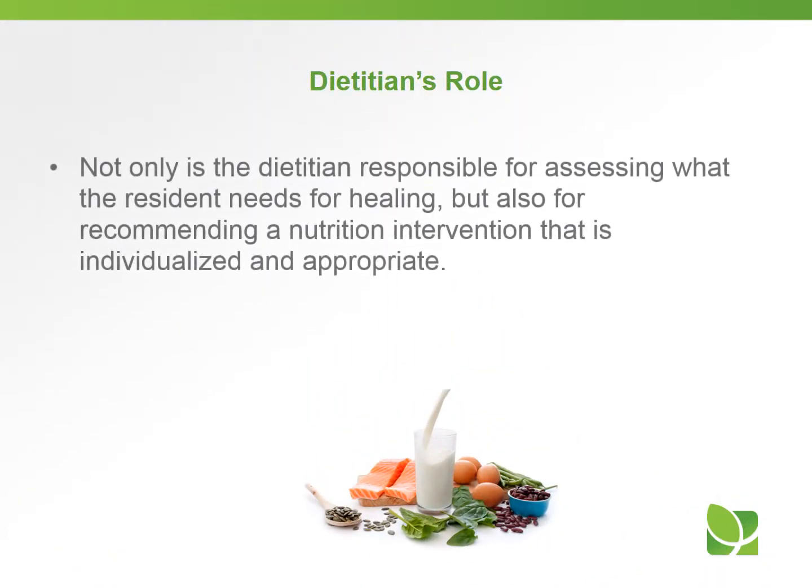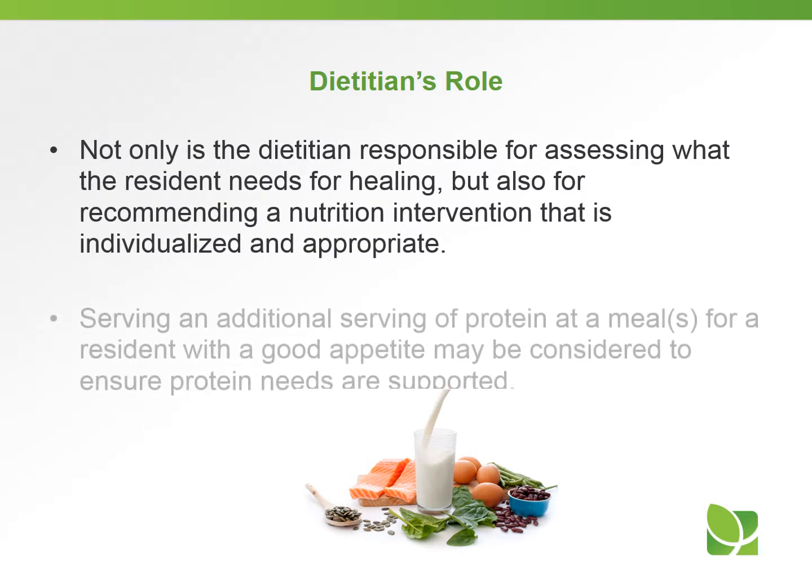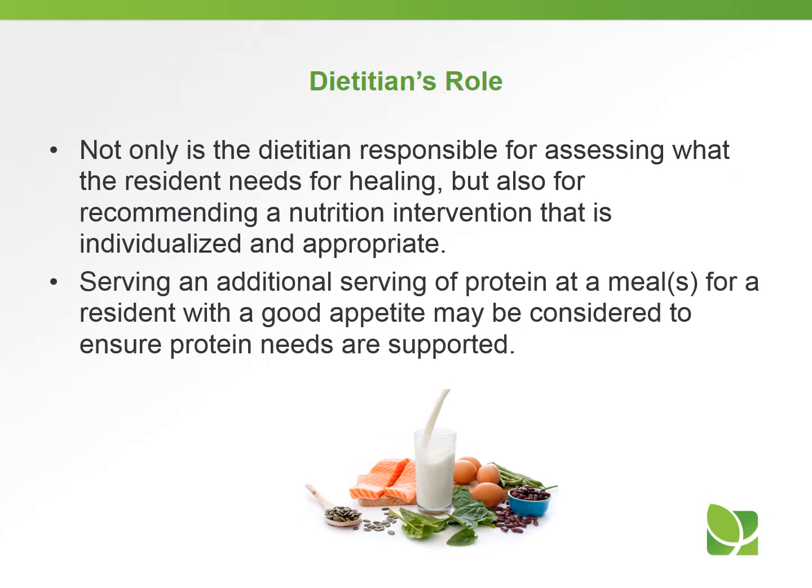Not only is the dietitian responsible for assessing what the resident needs for their healing, but also for recommending a nutritional intervention that is individualized and appropriate. Serving an additional serving of protein at a meal or meals for a resident with a good appetite may be considered to ensure protein needs are being supported.